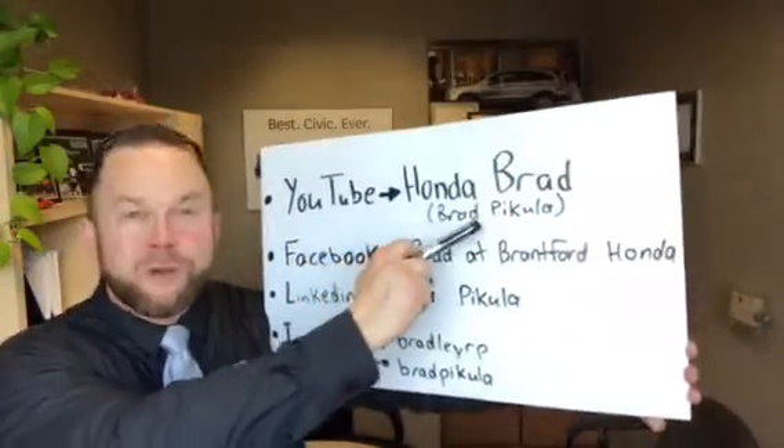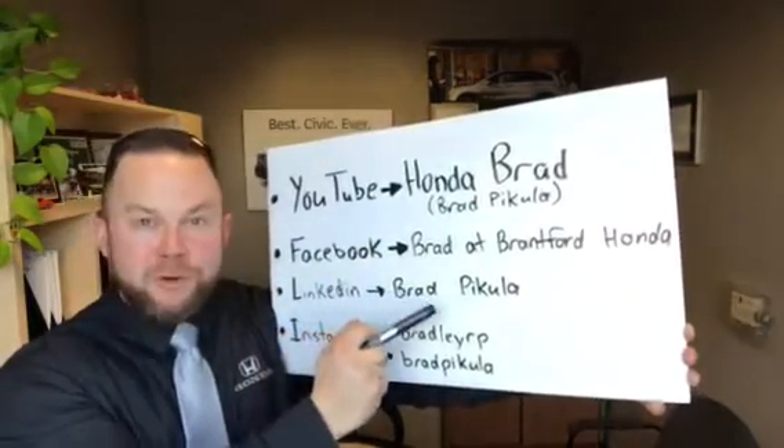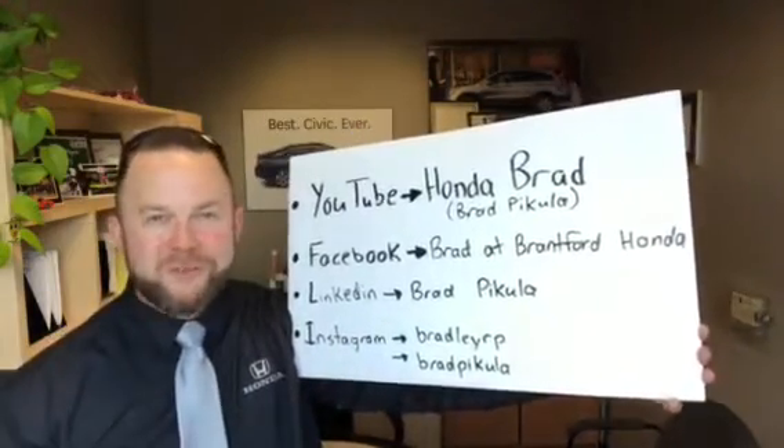Hey guys, don't forget to check me out on YouTube at Honda Brad, Brad Pakula; Facebook at Brad at Brantford Honda; LinkedIn, Brad Pakula; and Instagram at both BradleyRP and Brad Pakula one word. Hope you enjoy the videos.